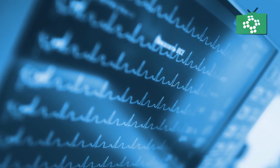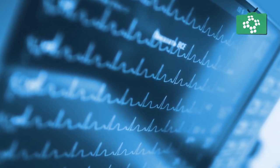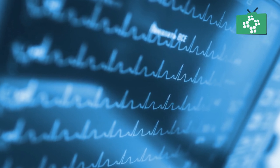If we witness the patient going into a cardiac arrest and we witness that it's ventricular fibrillation, we deliver three rapid shocks in quick succession and then continue on with our ventricular fibrillation protocol.